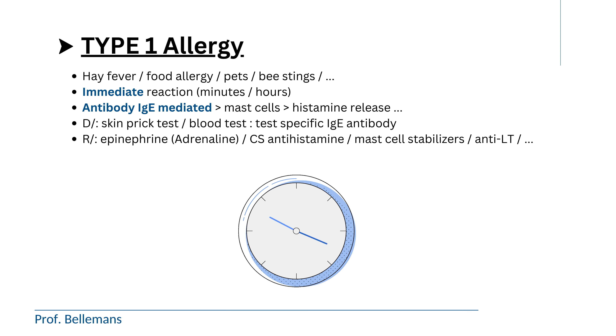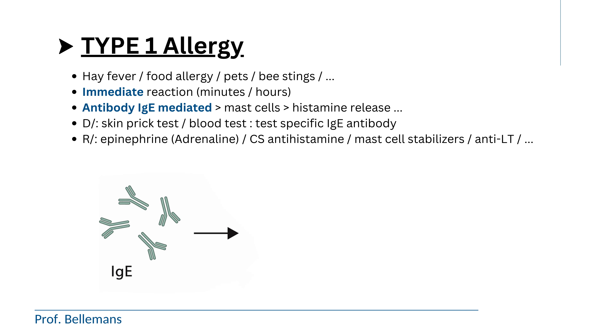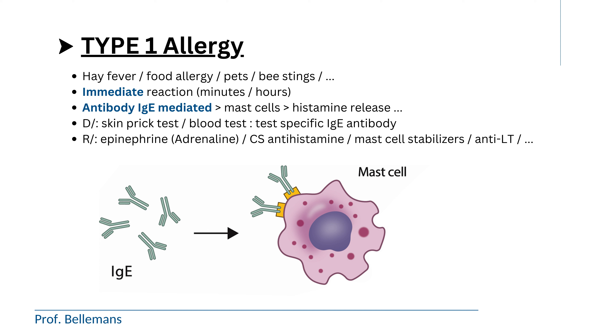They occur fast, with an immediate reaction by the body — within minutes or hours after exposure. That is because they work through IgE antibodies, which cause mast cell degranulation and the release of histamine that provokes all the symptoms you know of. The diagnosis for type 1 allergy is made by skin prick test or with a blood sample that determines the presence of IgE. The treatment is with epinephrine or corticosteroid injection in case the allergy is life-threatening, or if more mild, by standard antihistamine drugs, mast cell stabilizers, or antileukotrienes.